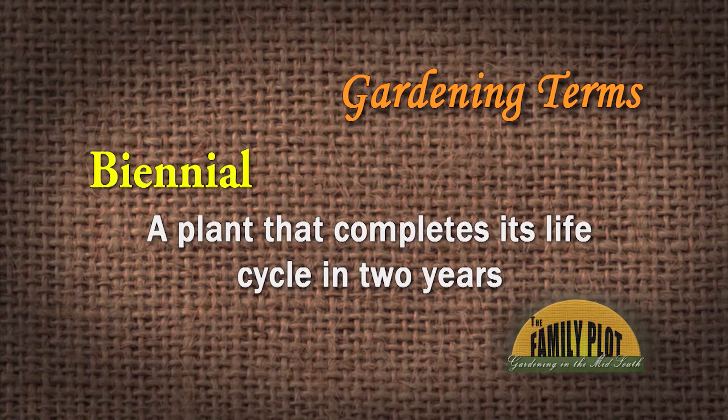Something that is a biennial completes its life cycle in two years. We have several that do — parsley is one, it's a biennial. A lot of people will say my parsley did really well and had all this pretty foliage that first summer, and the next spring it shot off a flower stalk and died. Well, you didn't do anything wrong — that's what's programmed into that plant because it is a biennial.